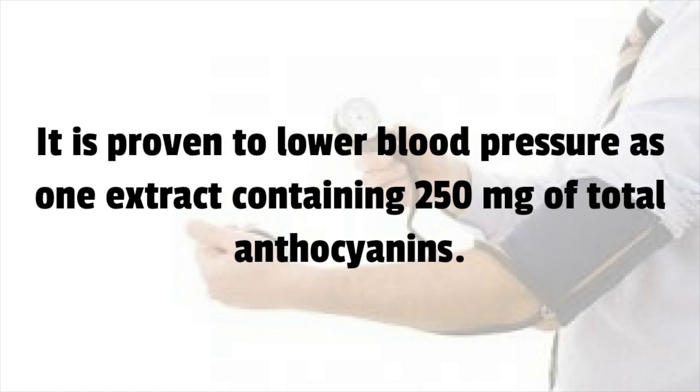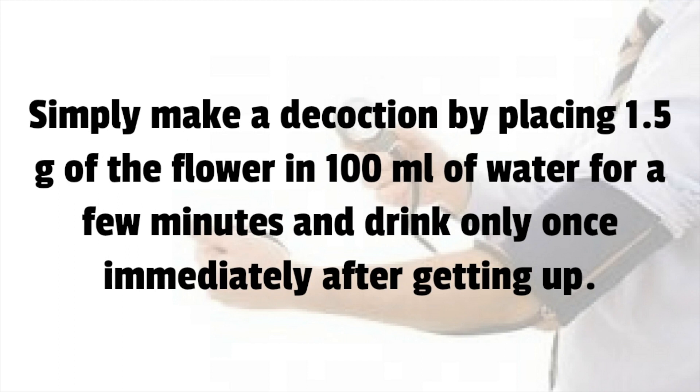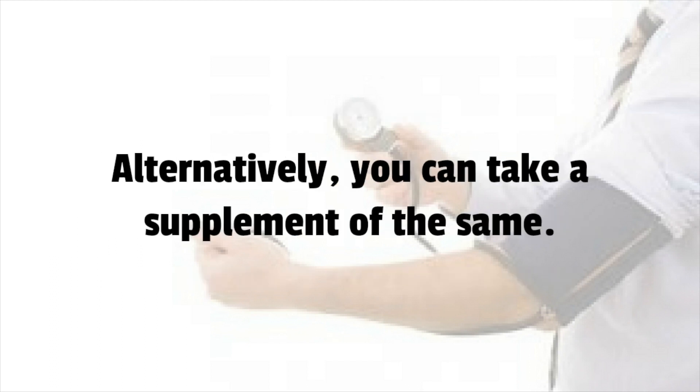Number 3: Hibiscus. It is proven to lower blood pressure, with one extract containing 250 mg of total anthocyanins. Simply make a decoction by placing 1.5 grams of the flower in 100 ml of water for a few minutes and drink it once immediately after getting up. Alternatively, you can take a supplement of the same.